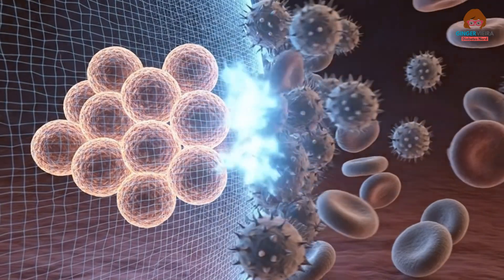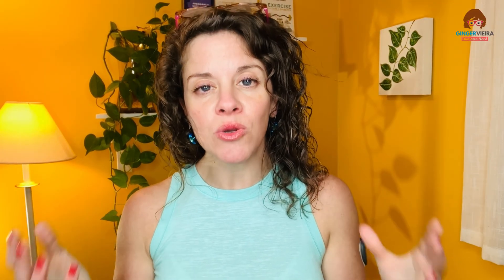Within the islet cells are something really important called beta cells. The beta cells are the ones that really produce insulin. The goal with this entire device and the cells is that the device can protect the cells that produce insulin from your immune system without the need for immunosuppression drugs. That would be a big deal.